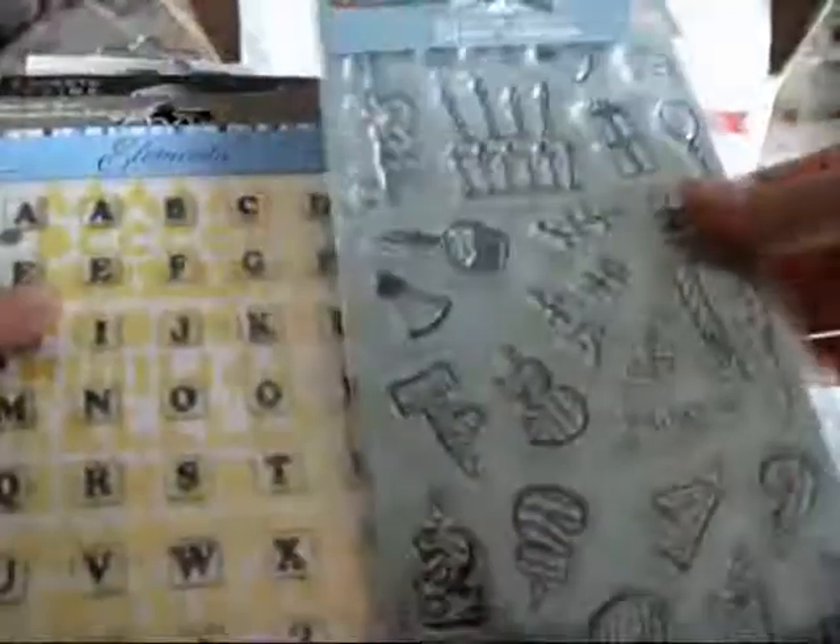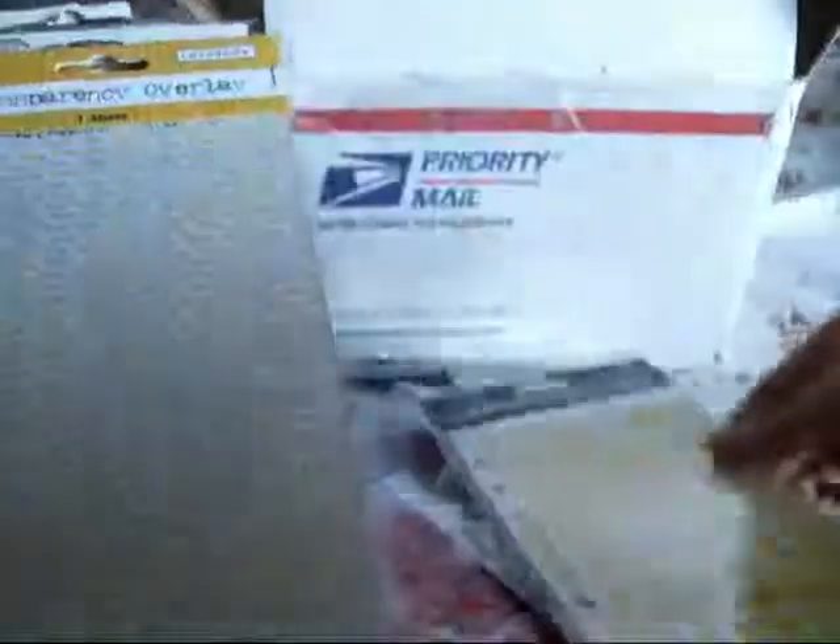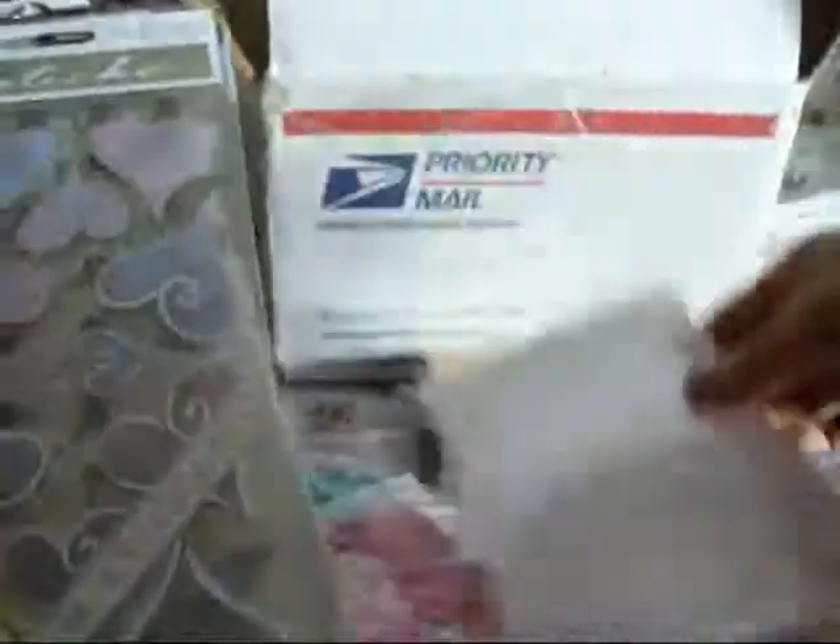Let's see what's next. Wow, that's so pretty. More stamps. Birthday — I'm totally going to make a birthday card. Stickers. More stickers. Transparency. Baby. Transparency. Love. Heart stickers.